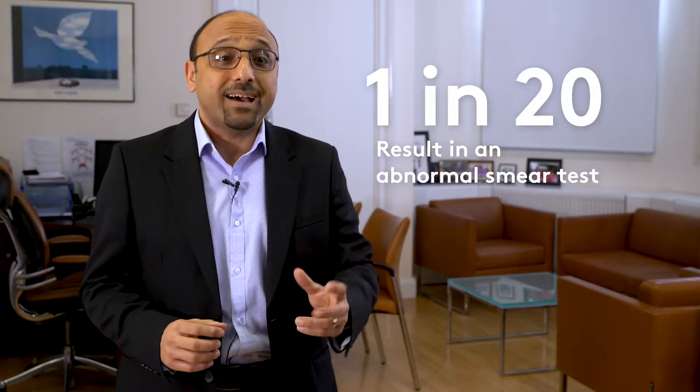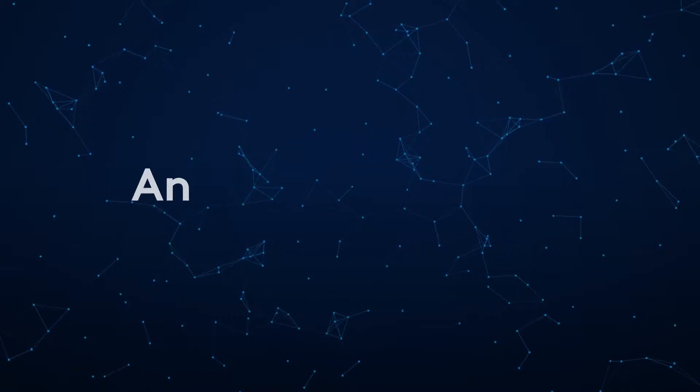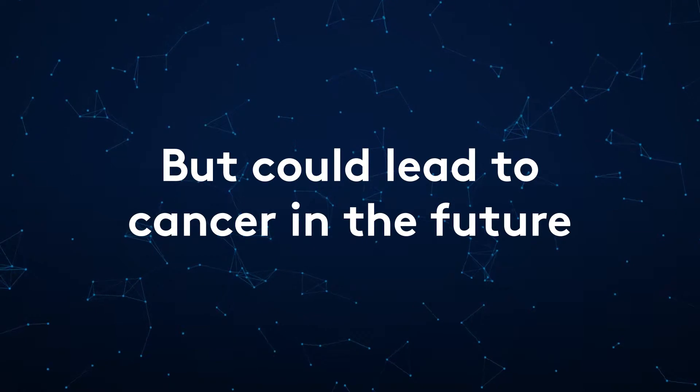Most women who have screening for cervical cancer are tested normal. We use smear tests to screen for that. Whilst about 1 in 20 women will have a smear test result which is abnormal, only 1 in 2,000 will have a cervical cancer. Having an abnormal smear does not indicate cancer, but it could lead to cancer in the future.